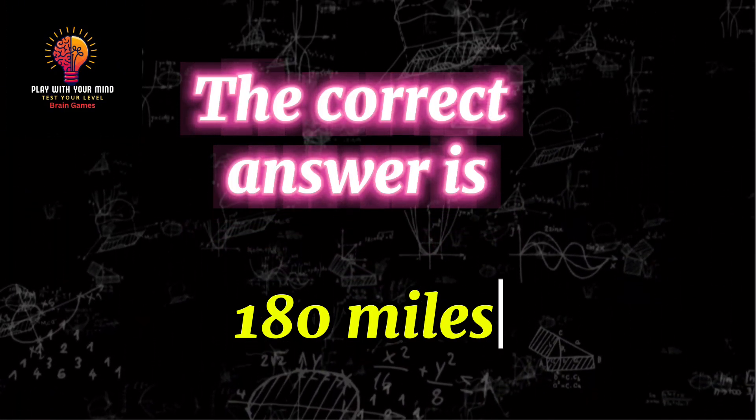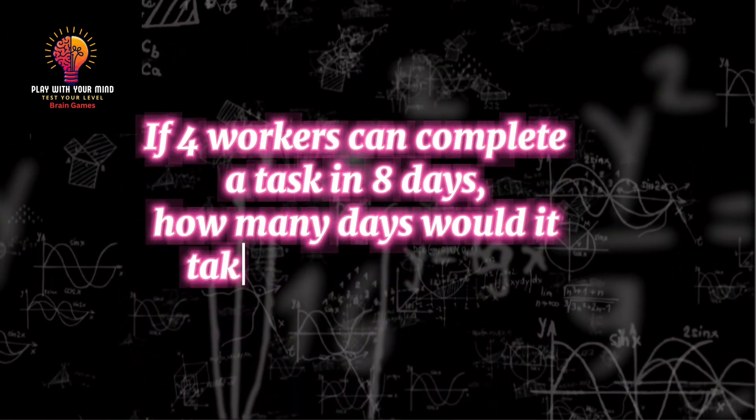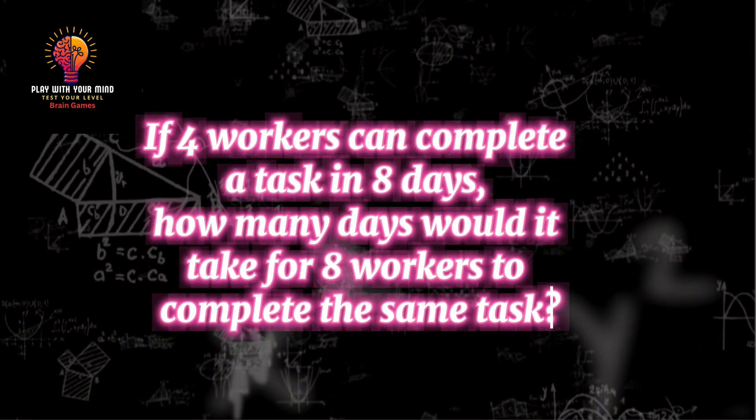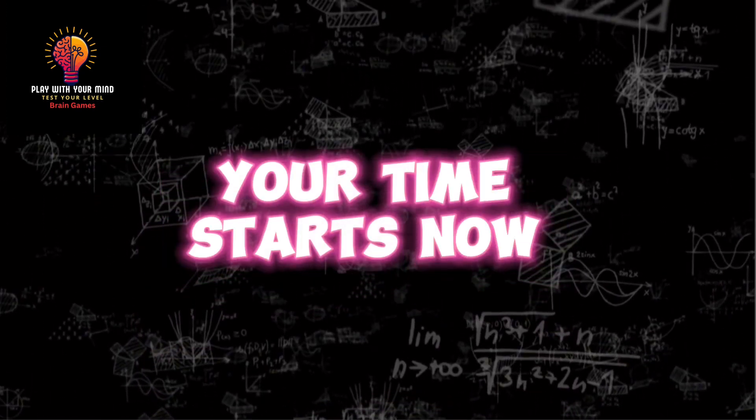The correct answer is 180 miles. Question 5: If 4 workers can complete a task in 8 days, how many days would it take for 8 workers to complete the same task? Your time starts now.